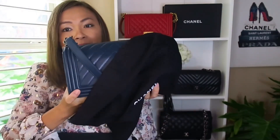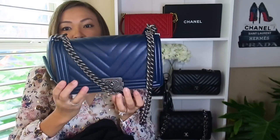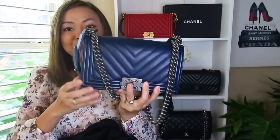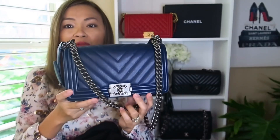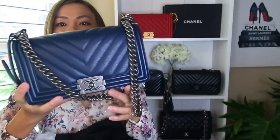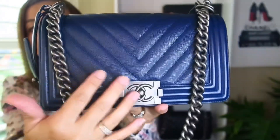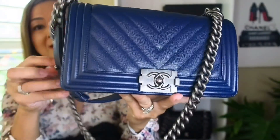Without further ado, let me show you what I have. It is a beautiful Boy Bag — sorry it's backwards. This is a caviar navy blue with ruthenium hardware. You can see she is so beautiful.